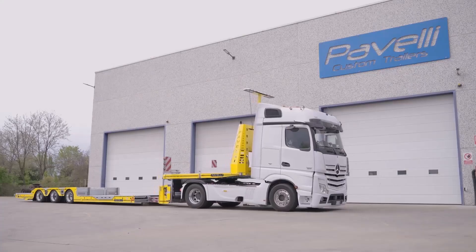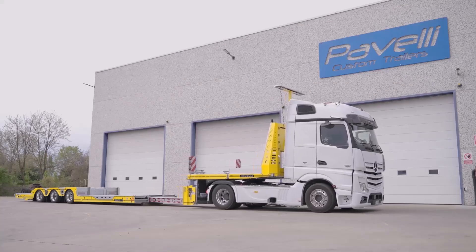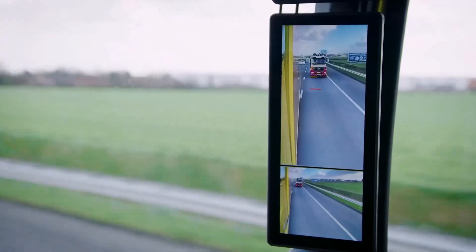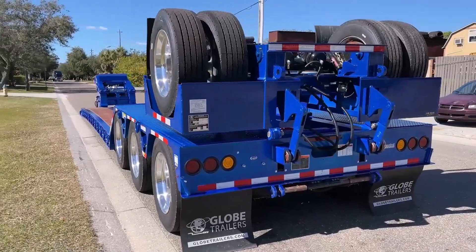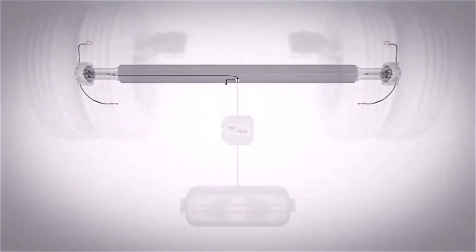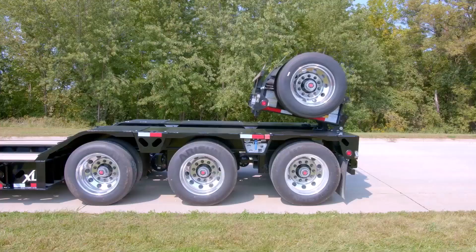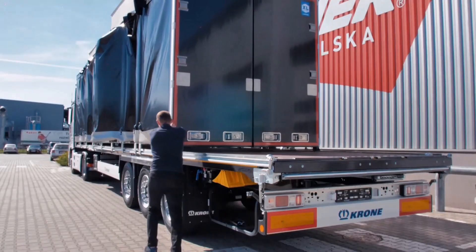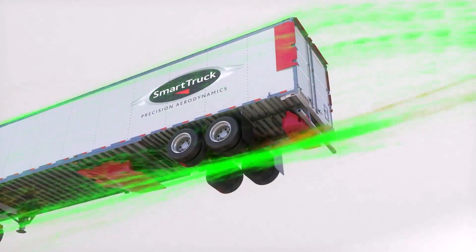Trucks are the lifeline of our world and the technology behind them is evolving faster than ever — from cutting-edge gadgets to life-saving systems. These innovations are taking trucking to a whole new level. In this video, we're revealing the most incredible truck innovations you must see, designed to make driving safer, smarter, and more efficient.